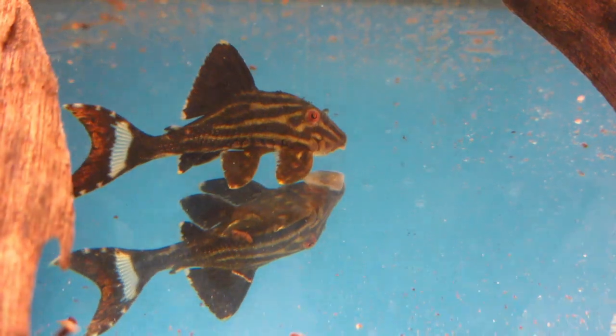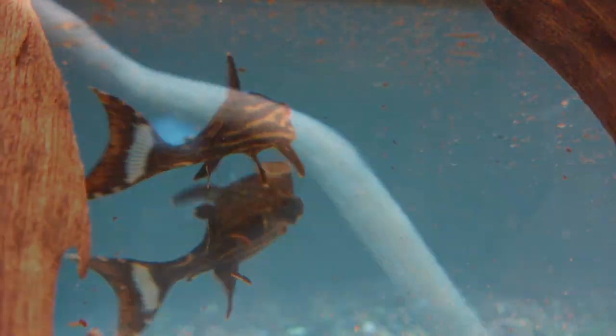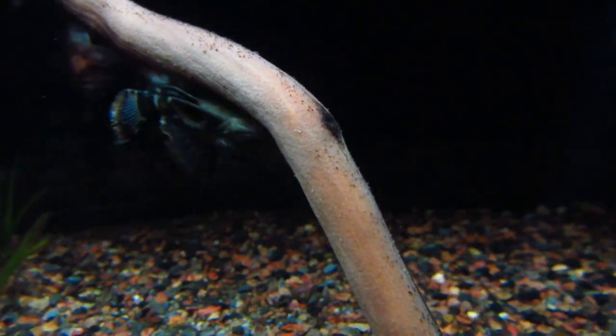As far as the water parameters go for the Royal Pleco, they'll do best in slightly acidic water with a temperature between 72 and 82 degrees.